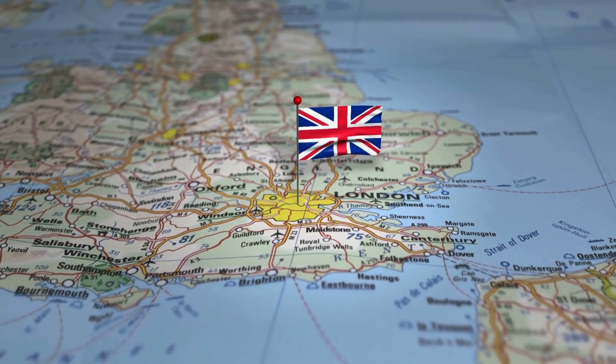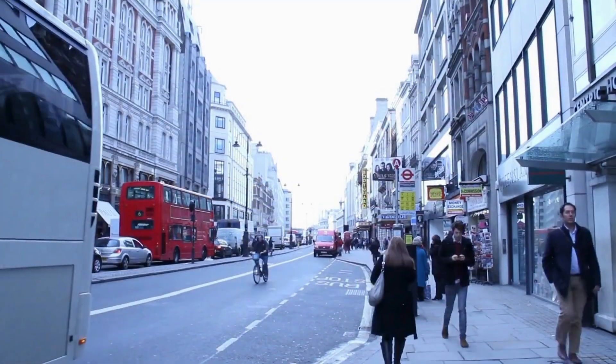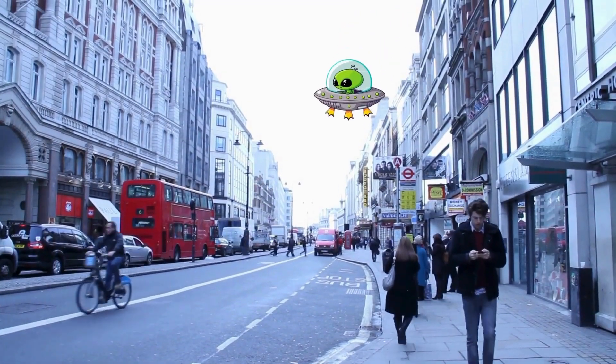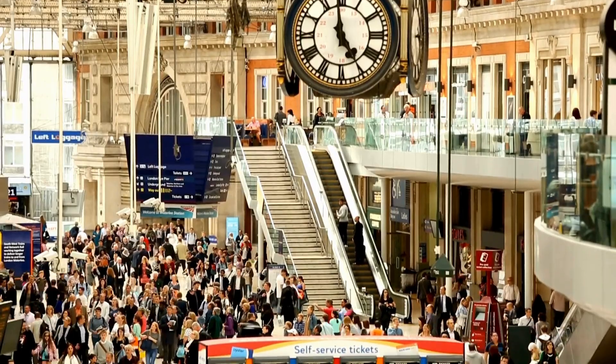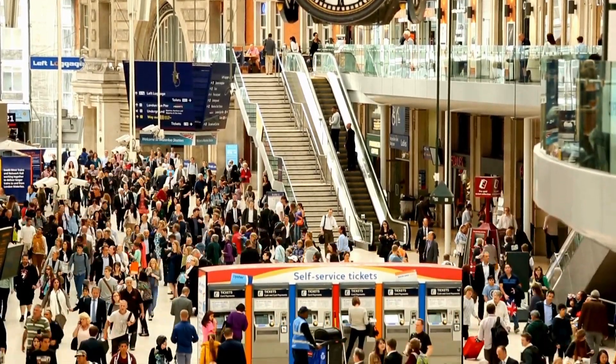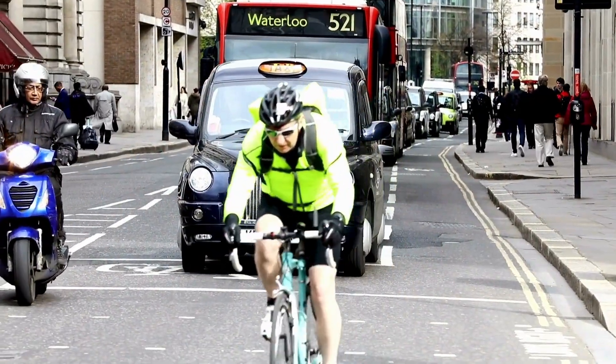It's strange how London keeps drawing me back, even though there's no specific reason. It's like every time I come here I discover something new, even in places I thought I knew already. Maybe it's the atmosphere, that energy you breathe in the crowded streets, the blend of cultures and styles weaving through every corner.